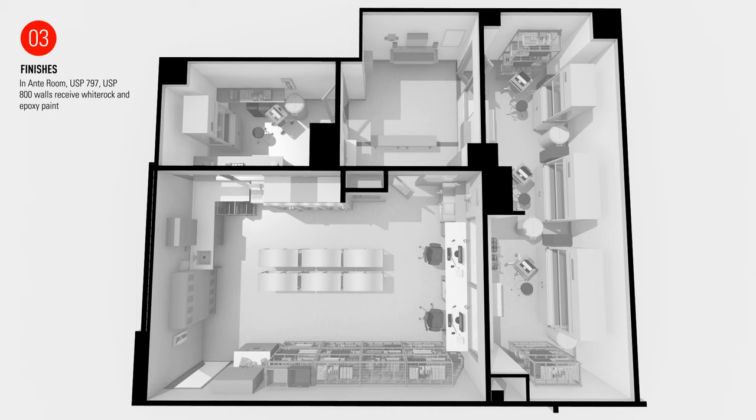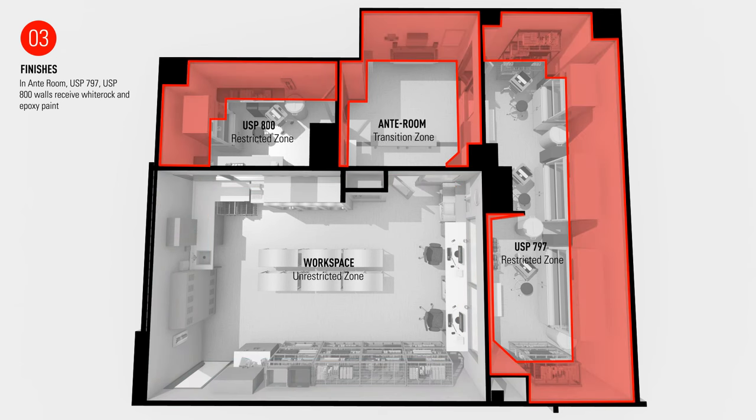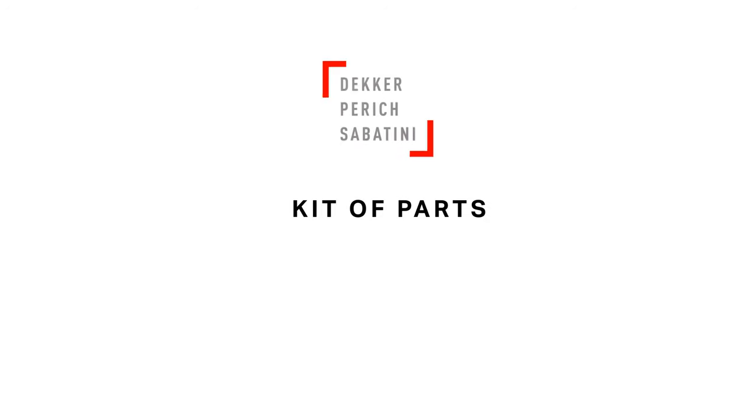When it comes to walls, determinations for the level of finish are based on the classification of the space. In unrestricted zones, walls are treated with a level 4 finish in an epoxy paint for easier cleaning. In semi-restricted and restricted zones, walls are constructed with high-impact wall covering that has heat welded seams and a beveled, polished edge capable of withstanding the rigorous cleaning process these spaces require. Special sealants are used which, when dry, are hard to the touch and in accordance with Board of Pharmacy requirements. In conclusion, this kit of parts has been intentionally designed to comply with the requirements of both USP 797 and 800, in addition to creating an efficient workflow that expedites the compounding process while maintaining a highly clean environment effective at protecting the safety of both patients and providers.